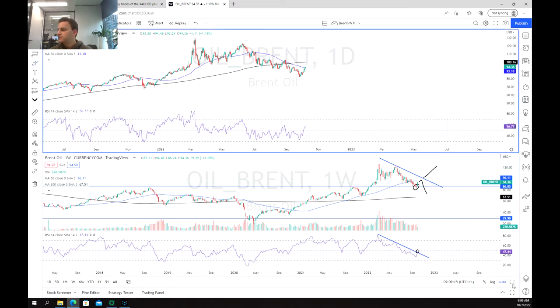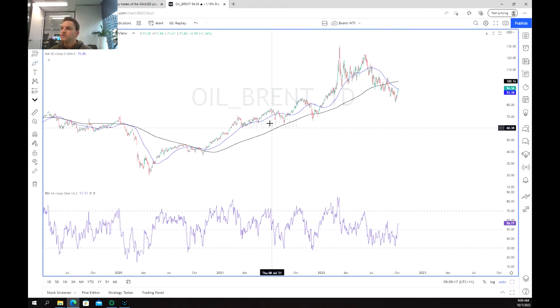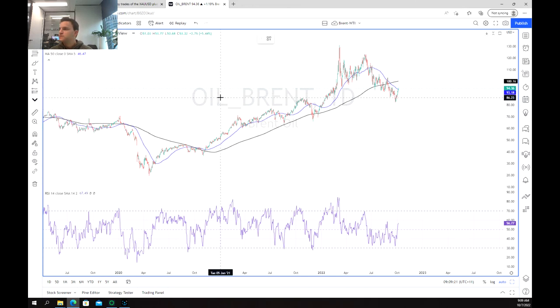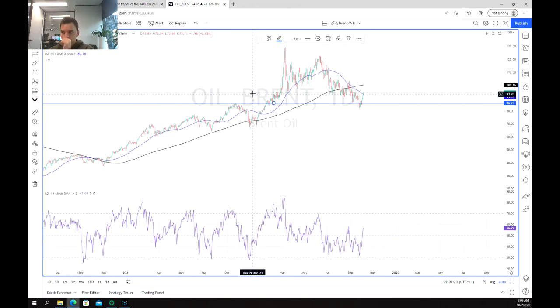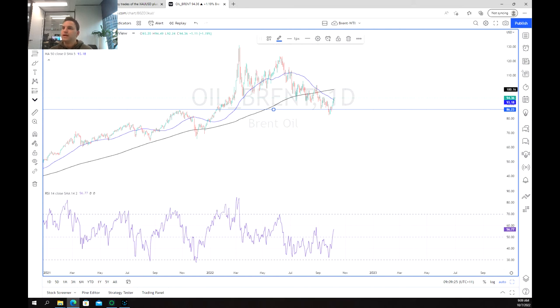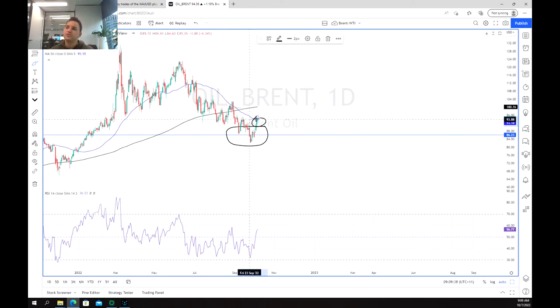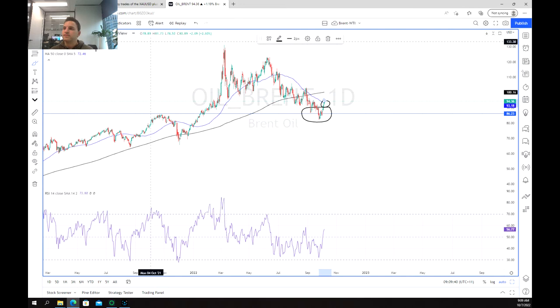Moving towards the daily chart, we can see a similar kind of move where we've got this support acting strong, and we're also seeing a test of the 50-period moving average — that's our short-term resistance line. So far we've been able to hold that, but don't expect that to continue without a potential test back down.